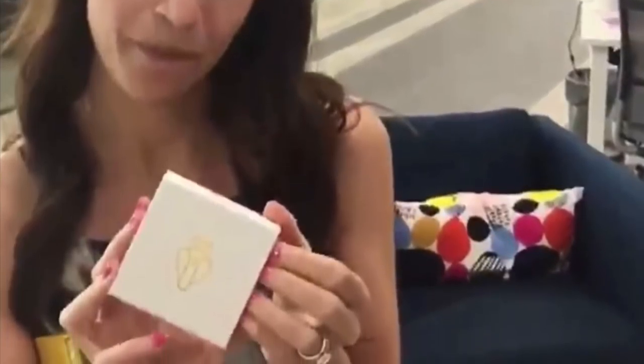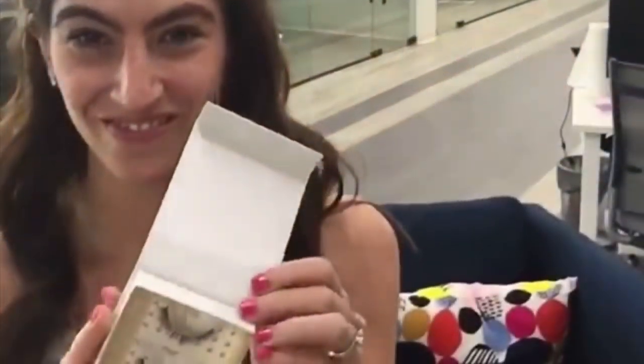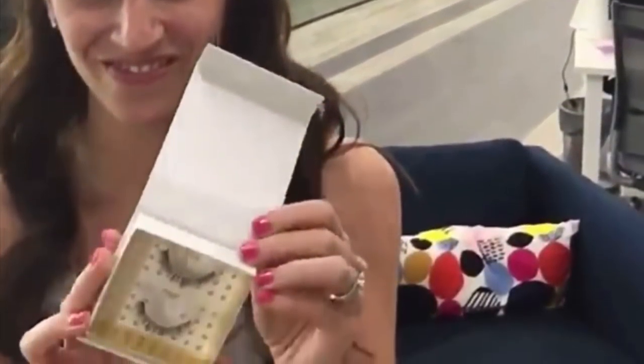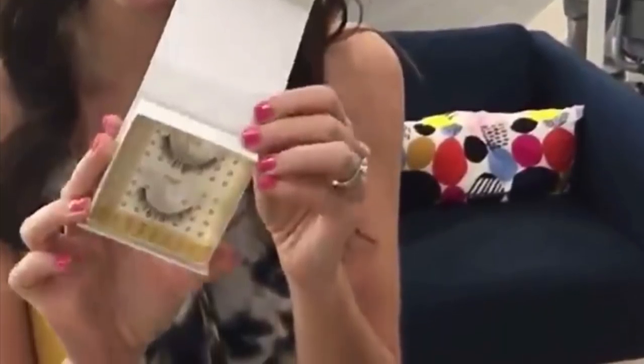The last spoiler is these lashes from Baddington Lashes. As you can see in the photo, they're very beautiful lashes. They can last up to 25 uses, so they're very good quality, and they retail for $28. These are some really cool lashes — I can't wait to get them in the box.